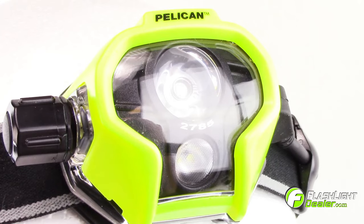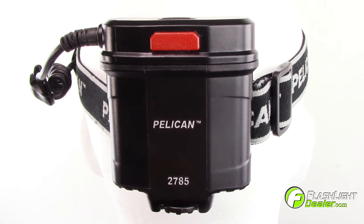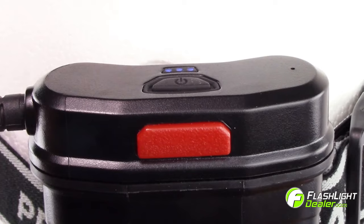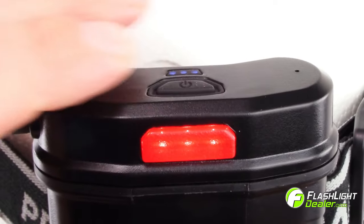The Pelican 2785 features a weather-resistant casing and a rear-mounted battery pack equipped with a constant battery level indicator, as well as a rear-facing red LED for added safety.